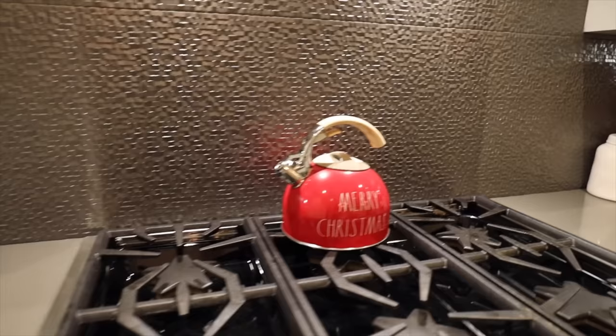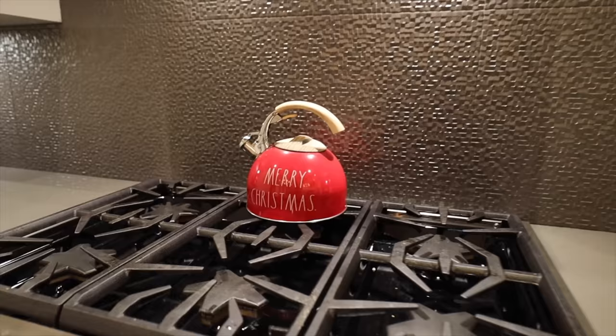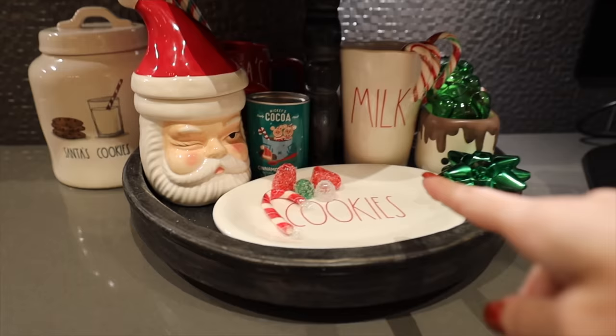In the middle of the stove is a Merry Christmas Ray Dunn kettle - a gift from the Ray Dunn haul - same concept as putting a pumpkin on the stove at Halloween. A new Christmas bowl was also added along with some matching little bowls.